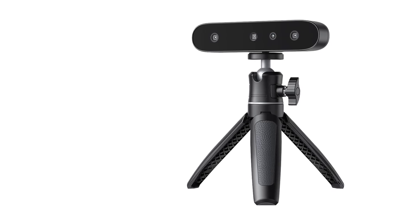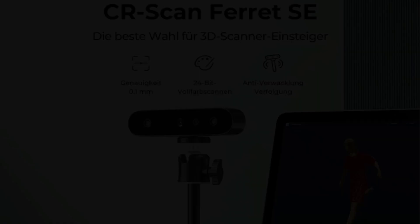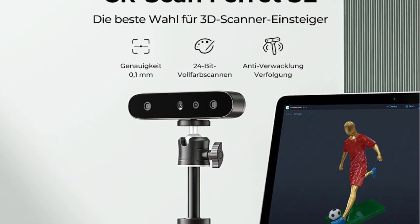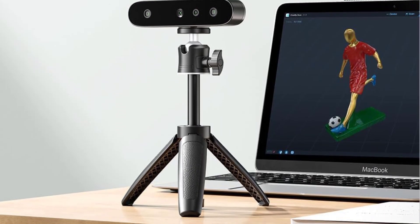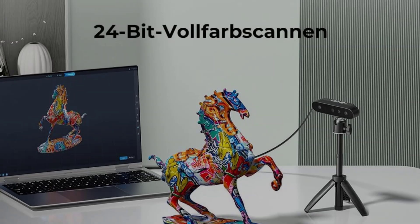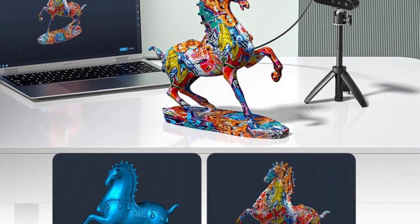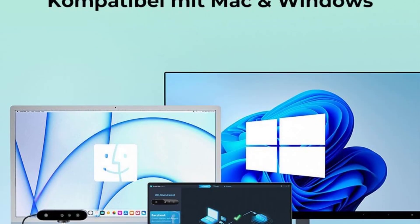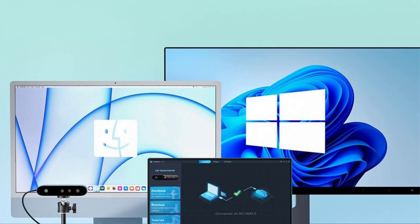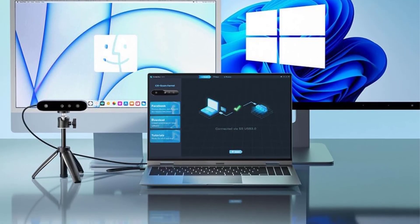The device is equipped with a 2MP high-resolution color camera that captures full-color 3D models, revealing intricate details and lifelike representations. User-friendly and compact, the lightweight scanner is easy to transport, allowing for outdoor scanning in varying lighting conditions. Additionally, the integrated Wi-Fi 6 wireless bridge offers a high-speed wireless network, enhancing data-intensive tasks like high-precision scanning.